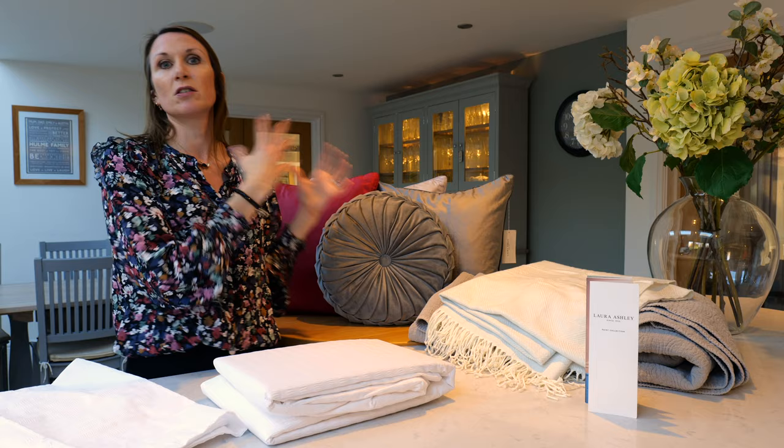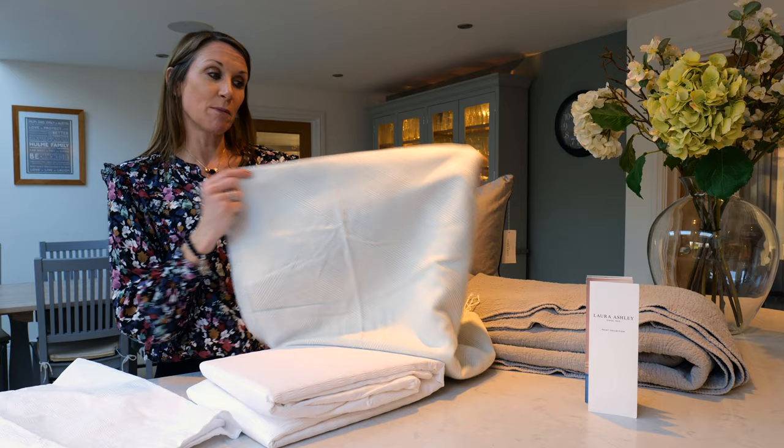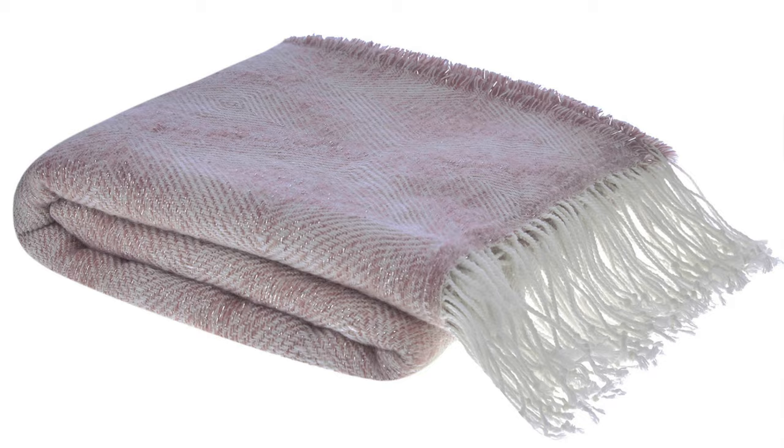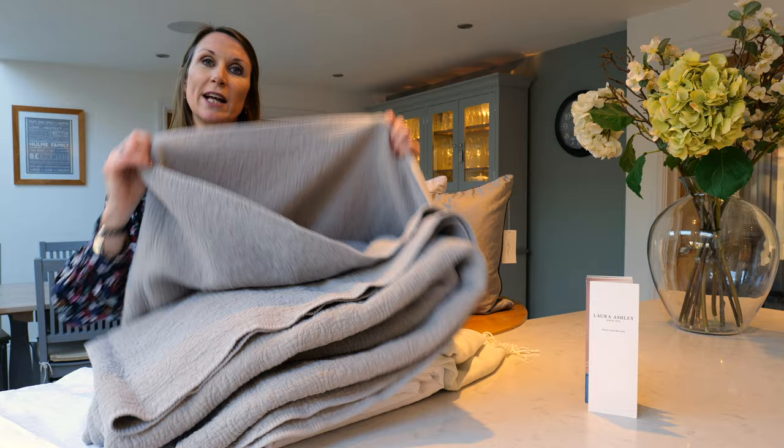To really bring warmth and an air of cosiness and texture to your room, a throw or a bedspread can work really well. This is the Peyton bedspread in silver, which is also available in dark blush. And this is the Lillian bedspread, which is again a lovely neutral colourway so you can coordinate with various other accessories in your room.